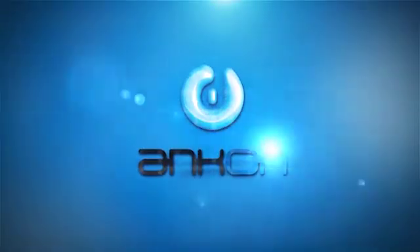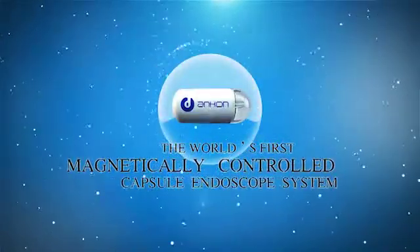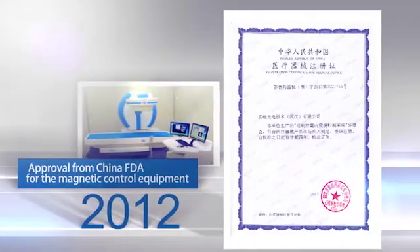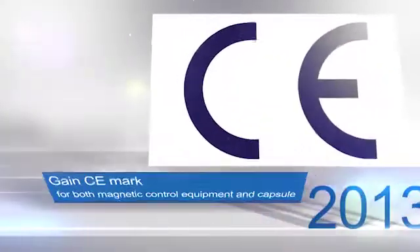Ancon Medical Technologies has successfully commercialized the world's first magnetically controlled capsule endoscope robot, with over 50 international patents and clearances from China FDA and European CE Mark.